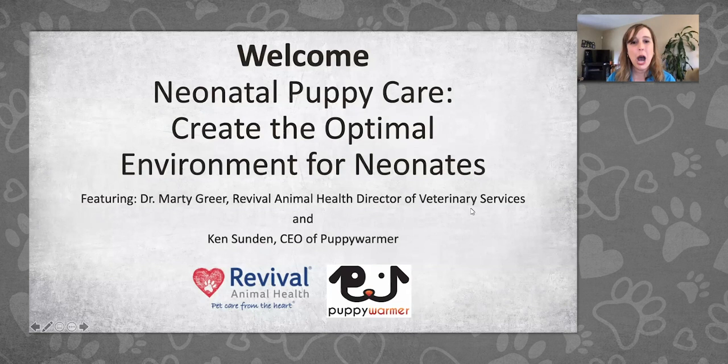Welcome to the Revival Animal Health webinar on neonatal puppy care — creating the optimal environment for neonates. We are excited to have Dr. Marty Greer, Director of Veterinary Services with Revival Animal Health, here with us. Dr. Greer has more than 35 years of experience in veterinary medicine with special interests in pediatrics and reproduction. We also have Ken Sundin, CEO of Puppy Warmer. Thank you both for joining us today.